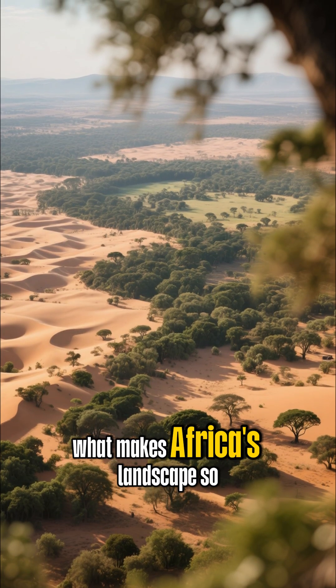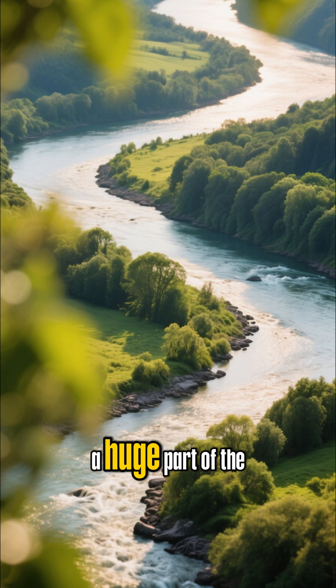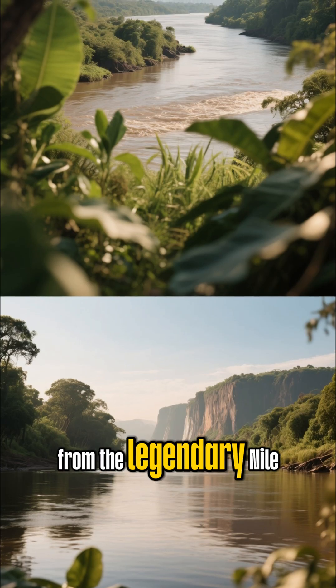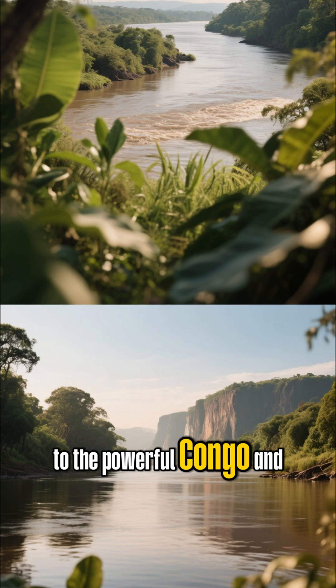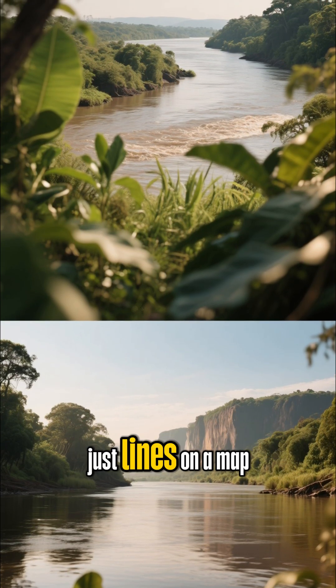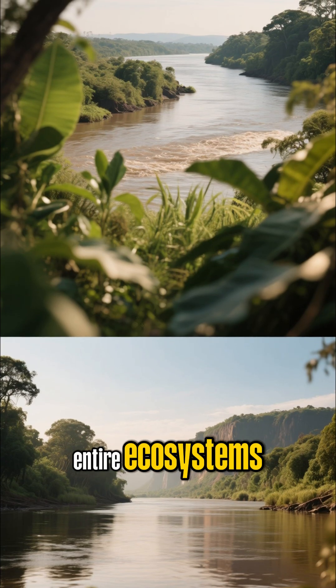Have you ever wondered what makes Africa's landscape so incredibly diverse and full of life? A huge part of the answer flows through its mighty rivers. From the legendary Nile to the powerful Congo and the vibrant Zambezi, these waterways are more than just lines on a map. They are the lifeblood of entire ecosystems.